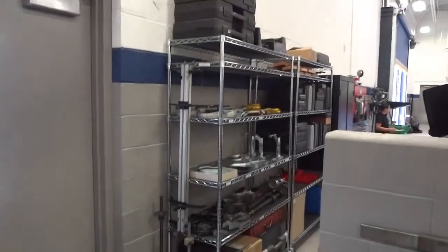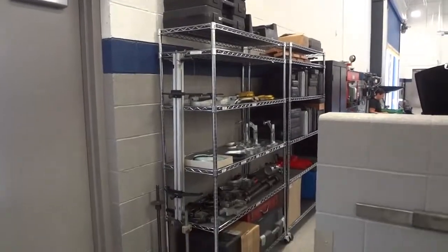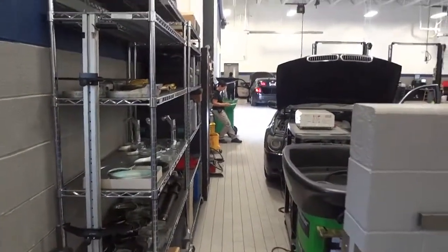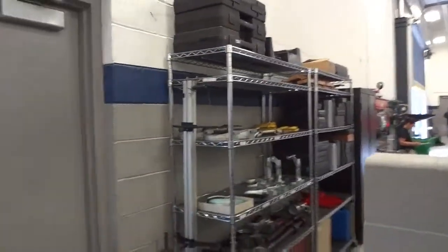Over here you can see there's two shelves and then we utilized a cabinet also. It's just a little busy over there with this car and stuff so I can't get in there to get a very good video.